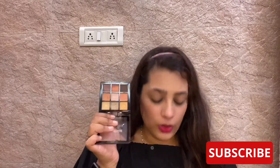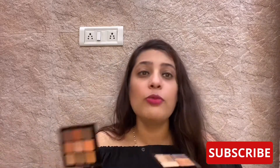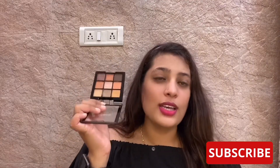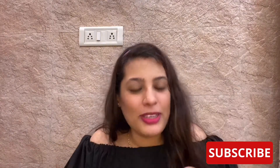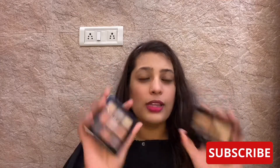Whereas in the Swiss Beauty palette you have two depth colors and a full line of shiny colors. So if you're looking for an alternative to Maybelline, you can definitely try Swiss Beauty. I'm not saying Maybelline isn't worth it — I'm just telling you there's a better value-for-money product in the market, available on Amazon for not 800 rupees. Sorry Maybelline, not this time!